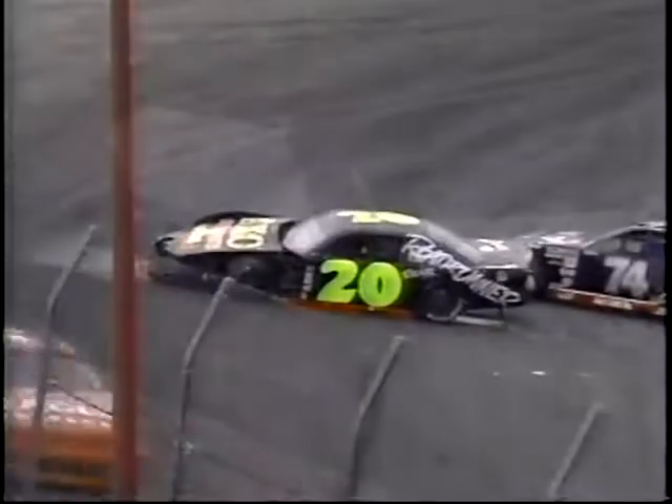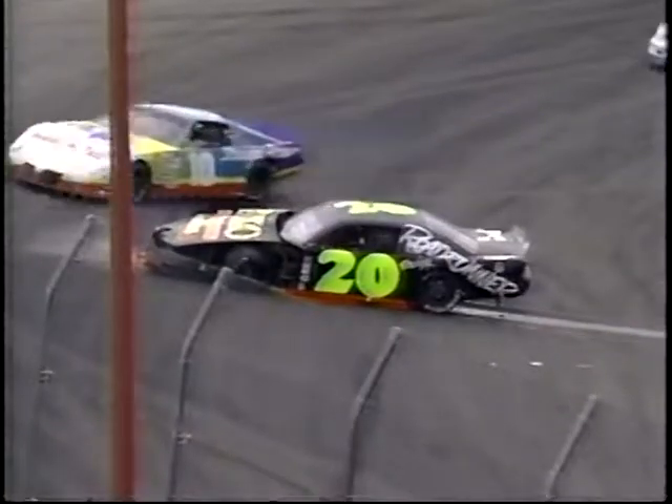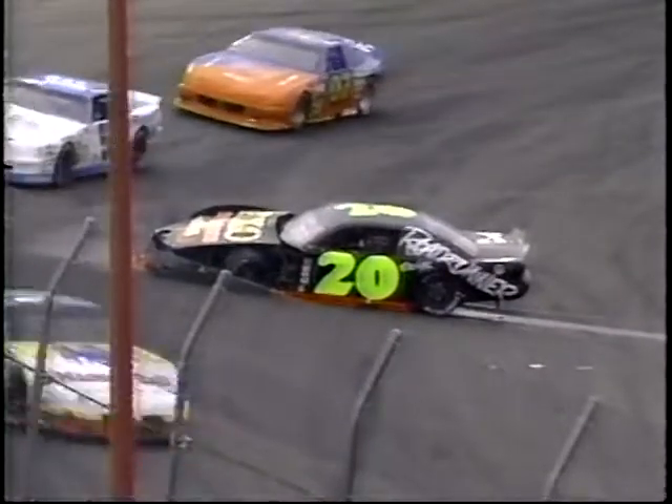Also involved is 74 Dana Stahl, but fortunately Crawford climbs out okay. Look where it drove the left front wheel of the number 20 Englebright's car.